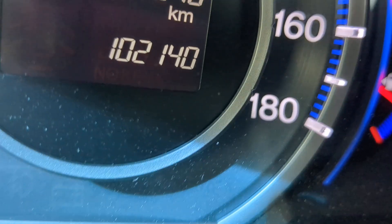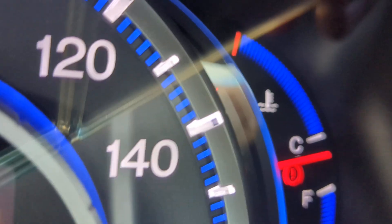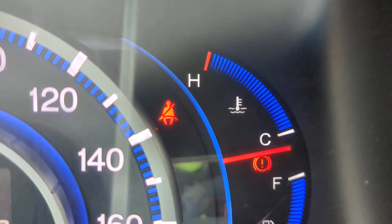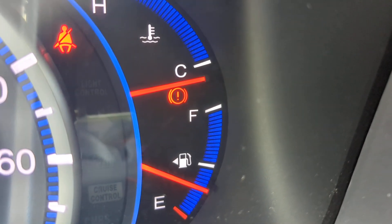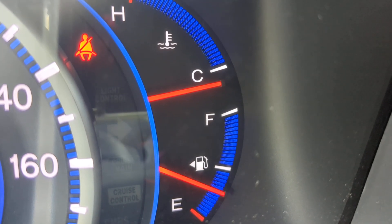102,140 on the odometer. There are a couple of warning lights — obviously your seatbelt one. Make sure you wear your seatbelts; they do give tickets on and off base. And that circle one between the C and the F, that's your emergency brake. This one's a kick type — when you kick it, it disengages and the light goes away. Kick it again, it engages and comes right back on.